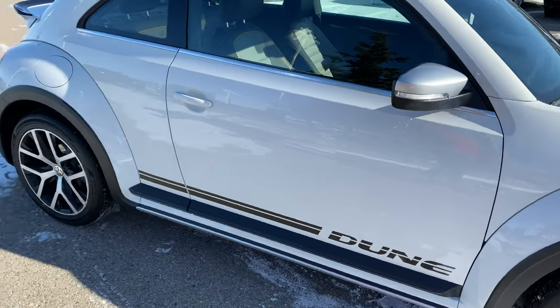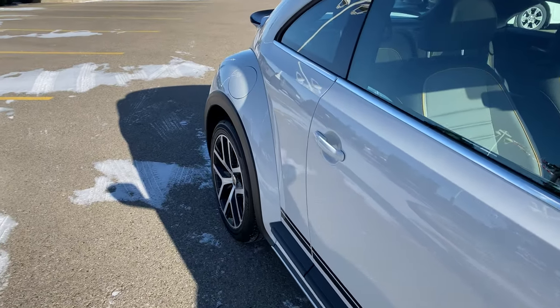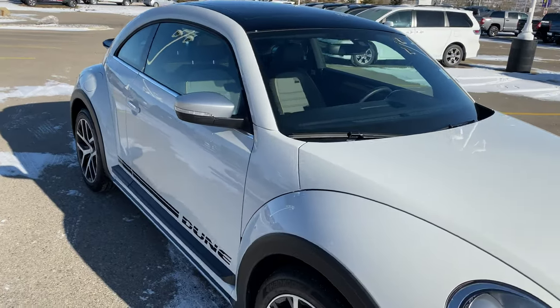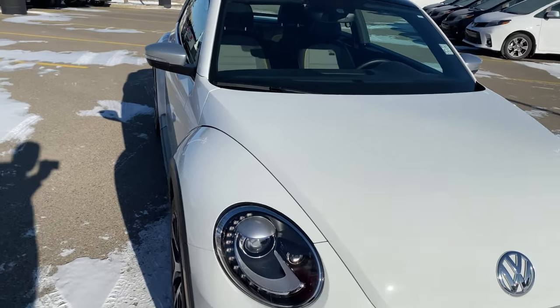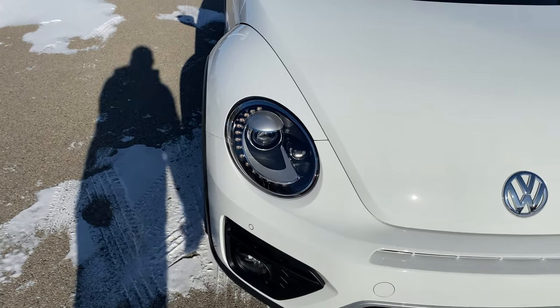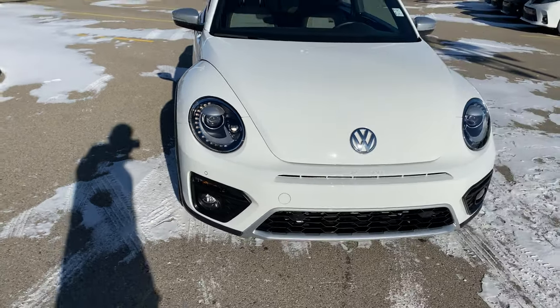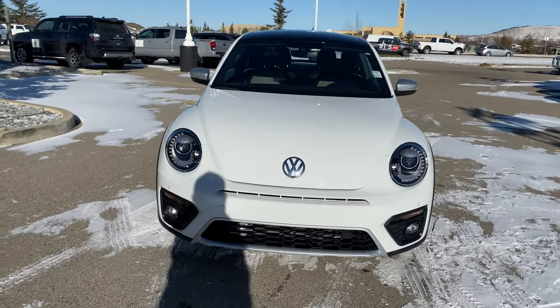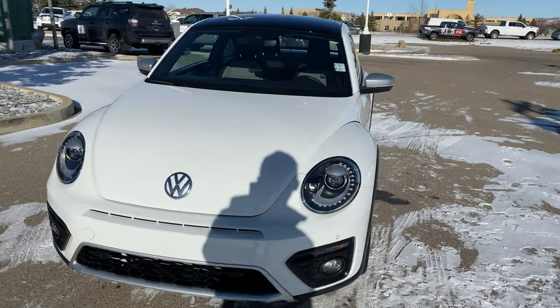I've tried to go through this thing to find any scrapes, nicks, or scratches, but it is basically brand new. That wide footprint makes it super fun to drive — very similar to the Audi TT in the way it feels. The headlights have a little starburst around the side that gives you your LED daytime running lights.